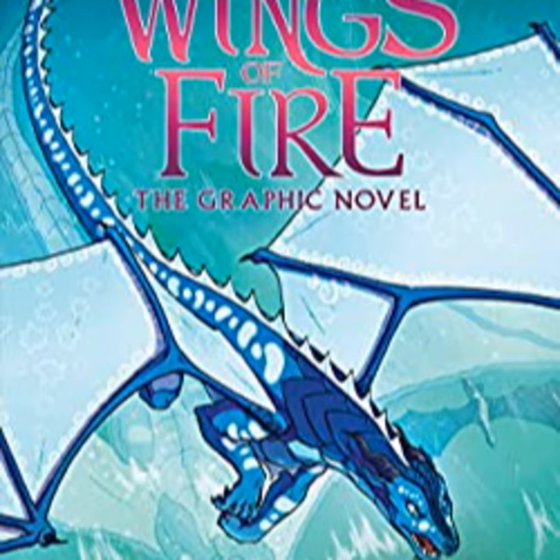We're reviewing Wings of Fire, book two graphic novel, The Lost Heir, written by Tui T. Sutherland, and art by Mike Holmes. This is Logan's favorite book series in the fantasy genre. We're covering the graphic novel today, but in a future episode we'll be covering the same book as the novel. It's a rather novel approach to be doing these two books.